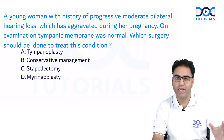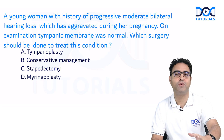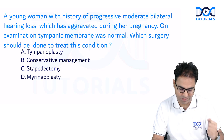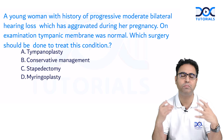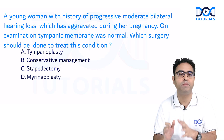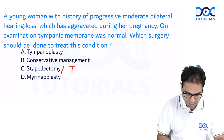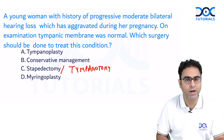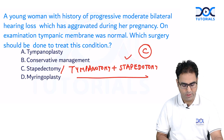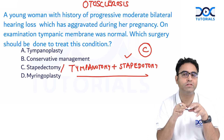A young woman with progressive moderate bilateral hearing loss which is aggravated during pregnancy — this is otosclerosis. We discussed it multiple times: the lady has hearing loss, turns pregnant, and the hearing loss increases. Very smartly, the question asked not for a diagnosis but for the treatment plan. The treatment of otosclerosis is surgery — specifically tympanotomy with stapedotomy. The answer is C.